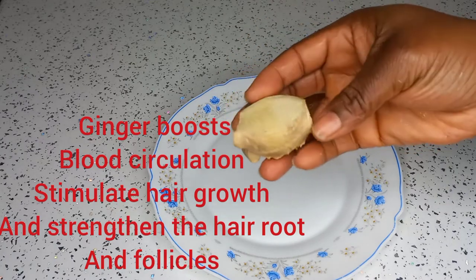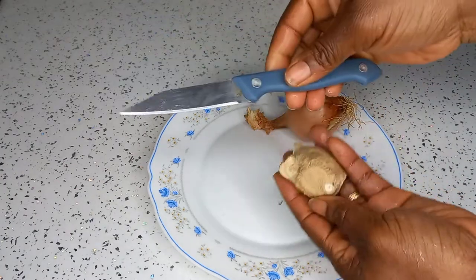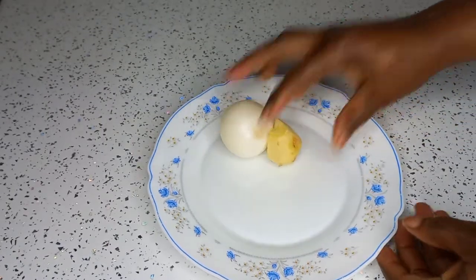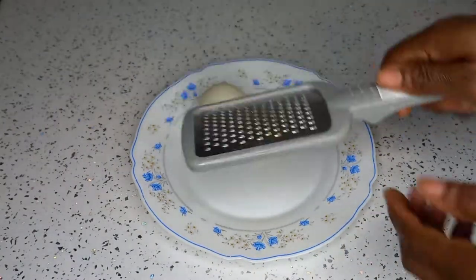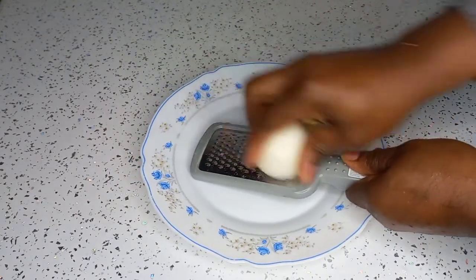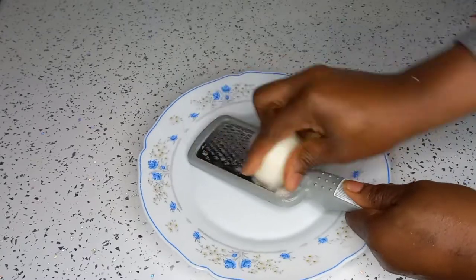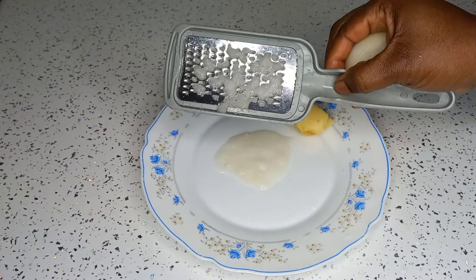Now, what we are going to do — you are going to wash your ginger, then peel off the skin. As you can see, I've already peeled my ginger and onions. We don't need water because ginger and onions have their own natural water already. So you are going to scrape them — just the way I'm doing here. You can see the juice is already coming out.